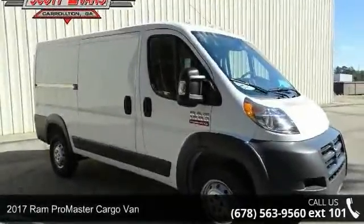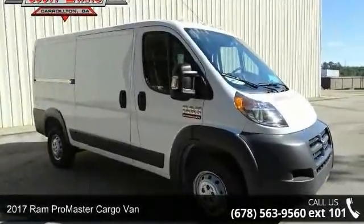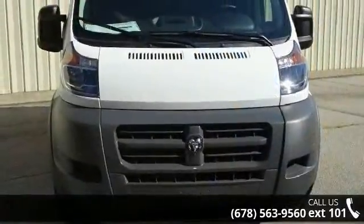Presenting the 2017 RAM ProMaster Cargo Van. If you are looking for an automobile with great features, look no further.